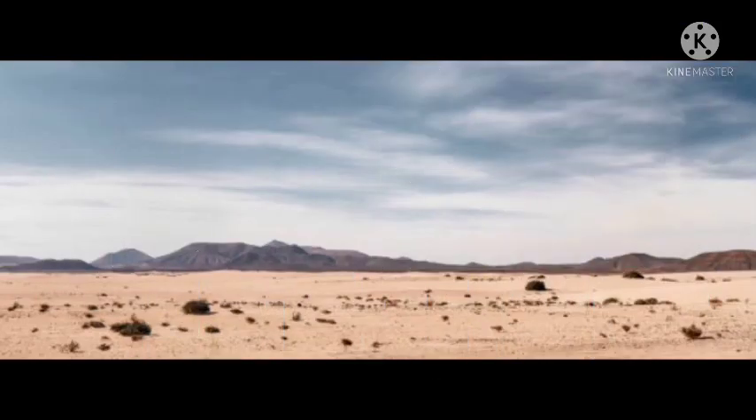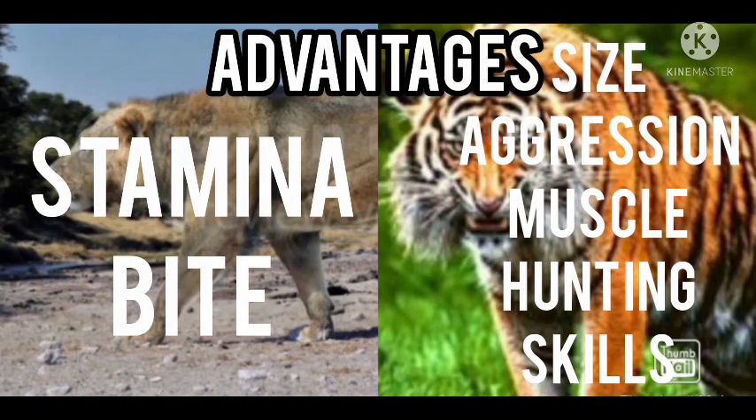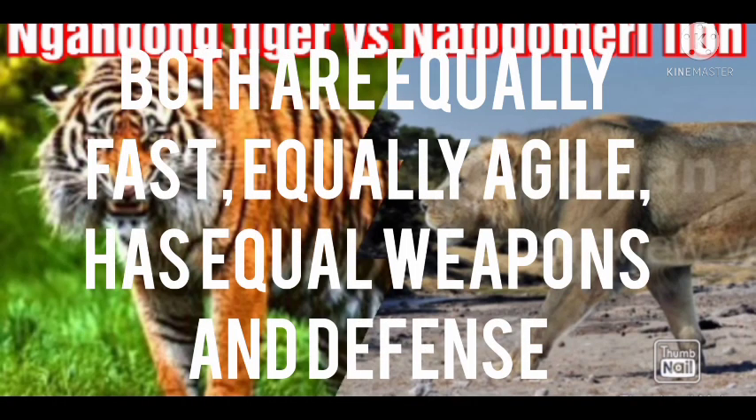Number twelve: the fight. Now it's time to decide who would win in a fight between the Natodomeri lion and the Ngandong tiger. The lion's advantages are its stamina and bite force, while the tiger's advantages are its size, aggression, muscle mass, and hunting skills. Both are equally fast, equally agile, and have equal defense and weapons.